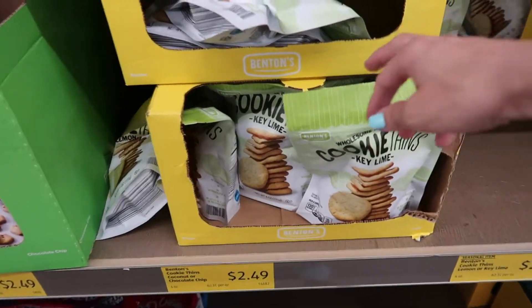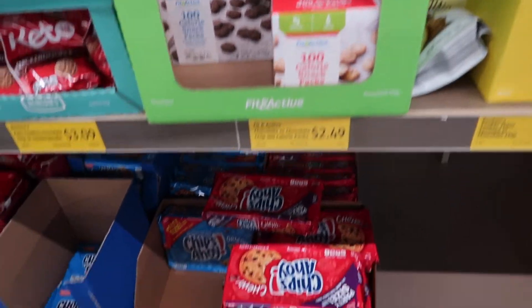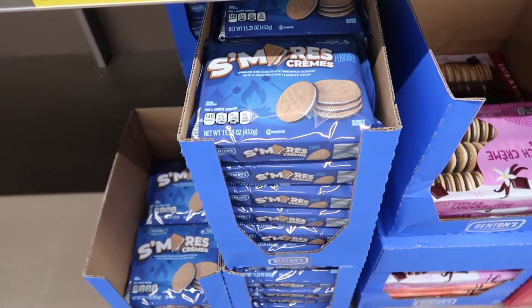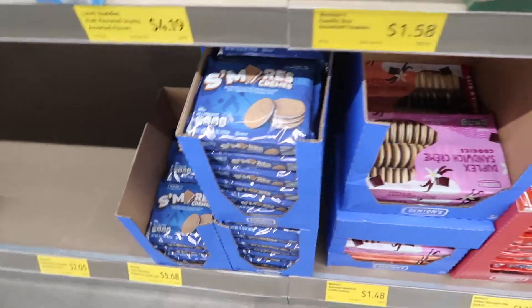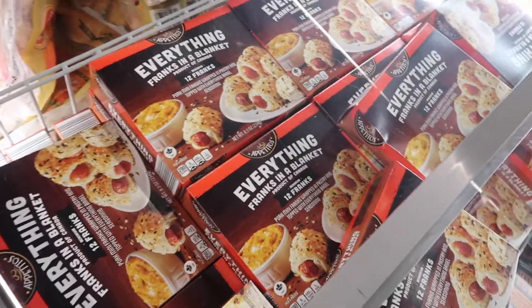Someone did tell us that the lemon and lime cookies are really good. I don't know if I'm going to get them this time — if you guys can see, this is my bag of stuff and I have stuff under the baby. I was not planning to buy this much, but oops. They do have cookies here for $2.49 and 100 calorie packs for $2.49. They have Chips Ahoy for $5.28, but you can get the Aldi version for $1.39. I have not seen these s'mores cookies before — Benton's Assorted Sandwich Cream Cookies for $1.48. Check out these Everything Franks in a Blanket for $4.49 — I've actually made these and they're really good.